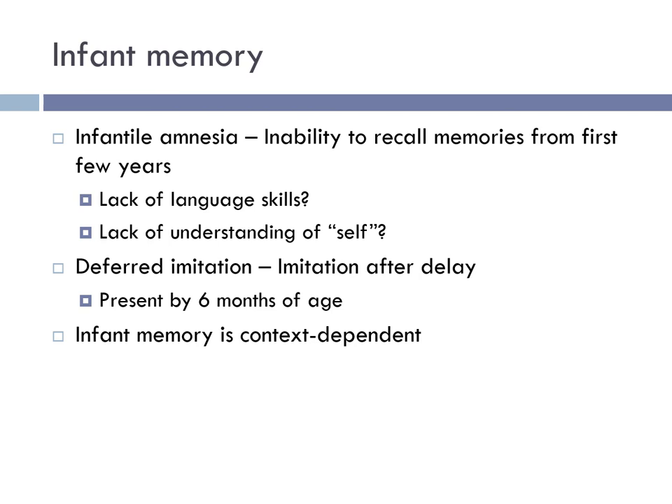Another concept related to memory is deferred imitation — when a child watches someone do something and then imitates that behavior after a delay, demonstrating evidence for memory. This seems to be present by about six months of age. In addition, infant memory is context-dependent, meaning infants are much more likely to demonstrate recall when they are in a situation similar to where the original event happened.